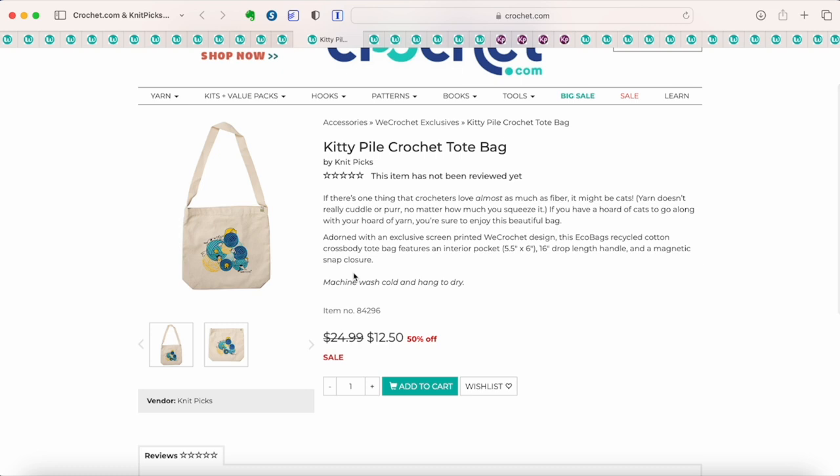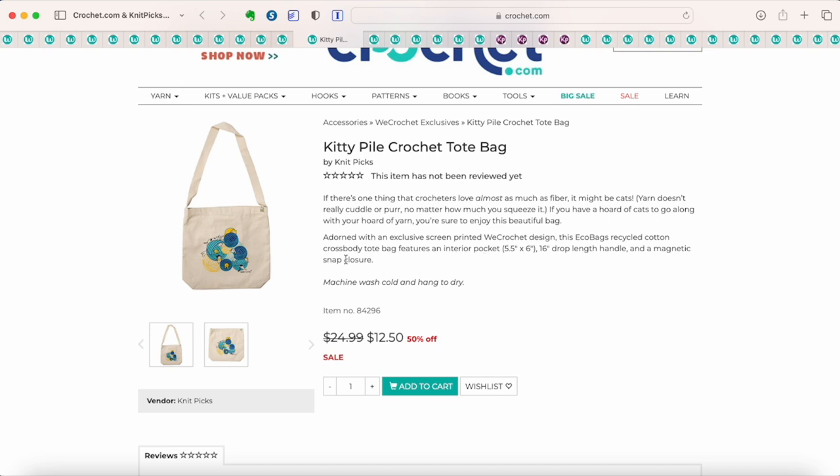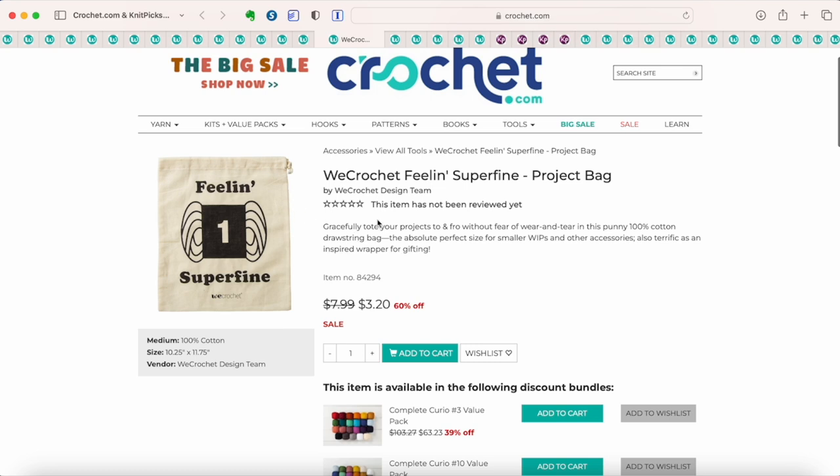This is a recycled cotton cross-body tote with a cute graphic of little cats playing in balls of yarn. It has an interior pocket and a magnetic snap closure at the top, and it's also 50% off. They also have little drawstring bags in pure cotton — extremely handy for keeping small projects in. This symbol on the bag represents number one superfine yarn weight, which is fingering weight or sock weight yarn. For $3.20, you get a cotton bag to keep your projects organized — a more eco-friendly option than a Ziploc bag.